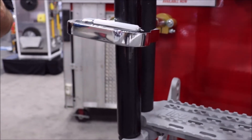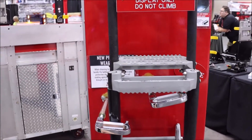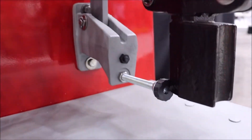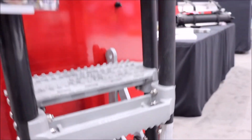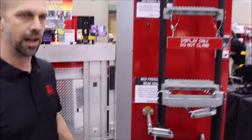We also incorporated an optional magnetic switch down at the bottom right or left of the system. That will indicate that the system is locked and in a secured position, so when you're driving you know that the ladder is not flopping around and it's not deployed.